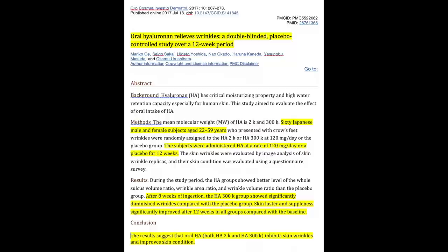Now let's take a look at the addition of hyaluronic acid and find out if hyaluronic acid taken orally actually does improve the skin. This study was published in PubMed and says 'Oral hyaluronan relieves wrinkles' — again a double-blinded placebo-controlled study over a 12-week period. It involved 60 Japanese male and female subjects aged 22 to 59. The subjects were administered hyaluronic acid at 120 milligrams a day or a placebo for 12 weeks. After 12 weeks of ingestion, the hyaluronic acid group showed significantly diminished wrinkles compared with the placebo group.